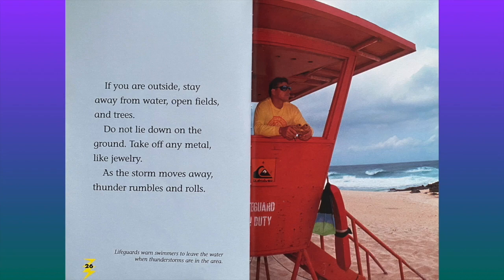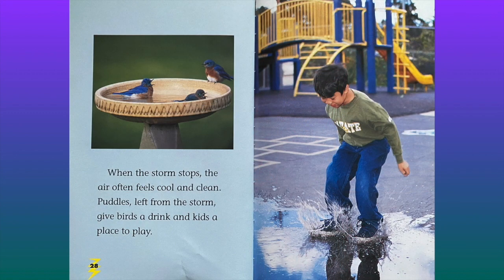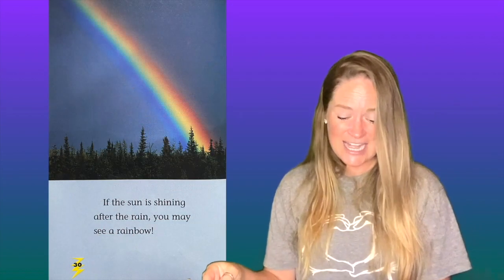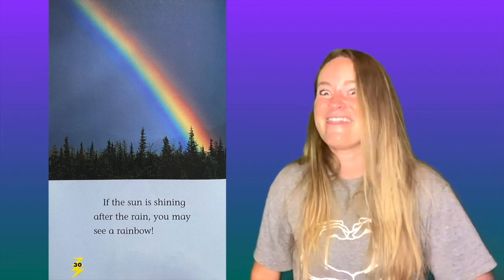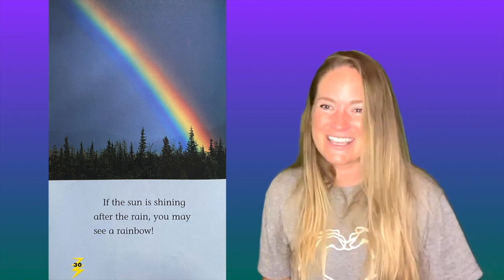If you've ever been at the pool and heard thunder, the lifeguards make you get out of the pool too. When the storm stops, the air often feels cool and clean. Puddles left from the storm give birds a drink and kids a place to play. If the sun is shining after the rain, you may see a rainbow. And that is the coolest — rainbows definitely can't hurt you.